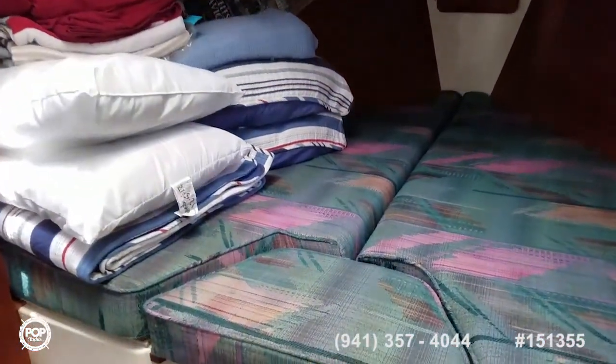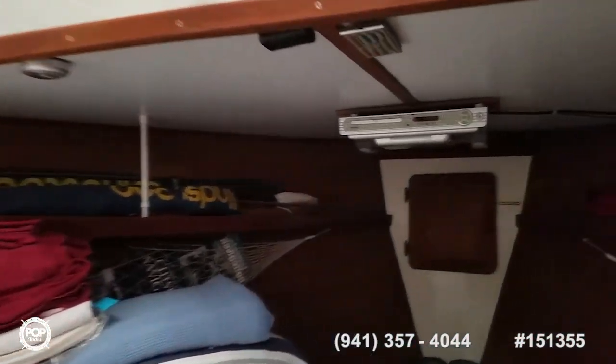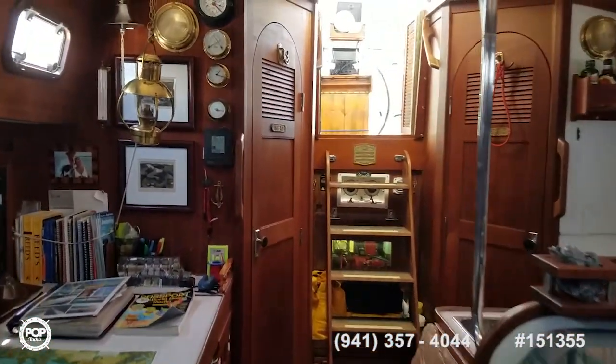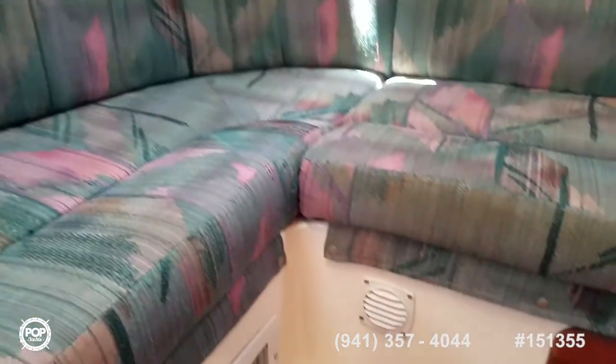Another privacy door closes off the captain's quarters. Nice-size V-berth with a good amount of headroom. You can see the fold-down DVD screen and a little seating area. Three dresser drawers with storage underneath, and a hanging locker on this side. There are compartment fans that are computer-operated throughout — keeps everything circulated.